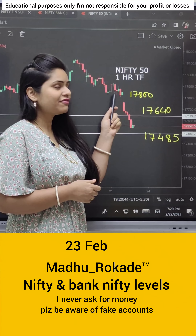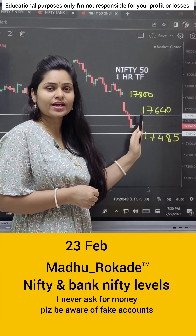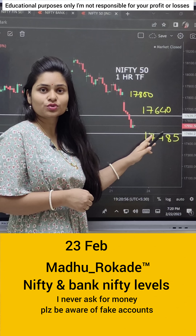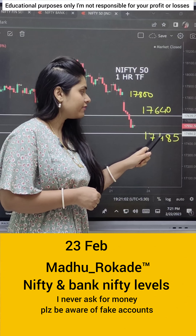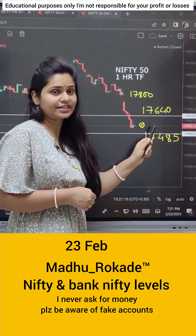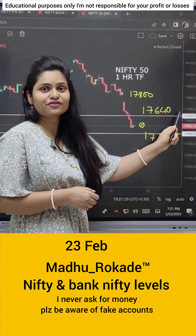Today we will see the Nifty 50 one-hour time frame. A proper downtrend has come to support level. So if there is a gap down at 17485, then there is a little upward move, because there is a crucial support level. If it is a cost-to-cost open, then wait for 10 to 15 minutes, check the direction, and then trade. If the opening is bullish, then you can target until 17640.